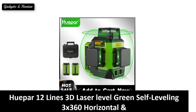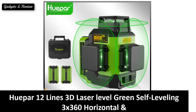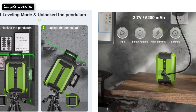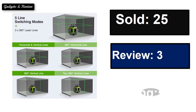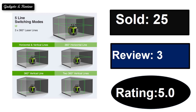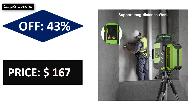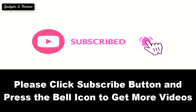At number 5. Please subscribe to our channel and press the bell icon to get more videos.